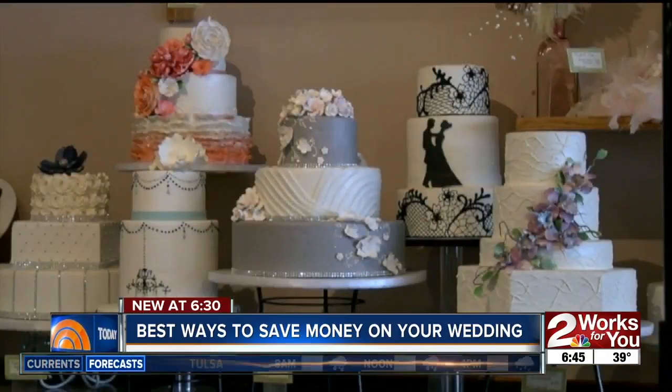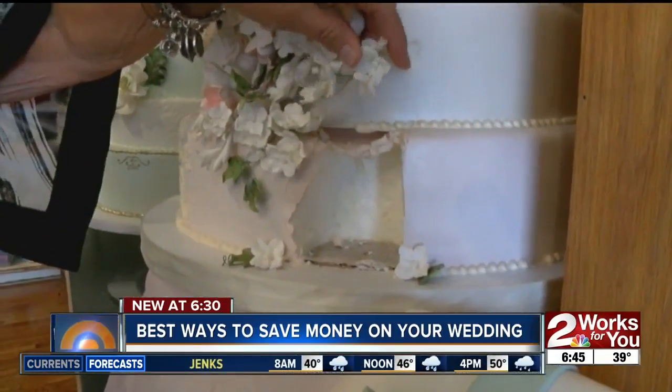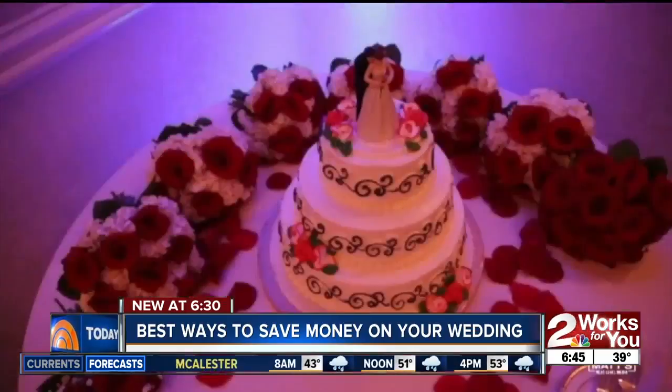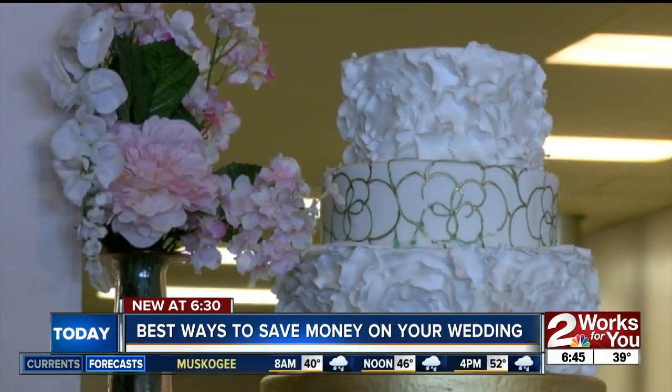Another option: swapping out your tiered wedding cake for a faux cake. I've seen anywhere from $50 to $250 saved on wedding cakes by doing the faux cake. You can get a display cake with a little insert for the real cake the bride and groom can cut, and then you serve sheet cake. On top of being cheaper, you can also serve your guests more quickly.